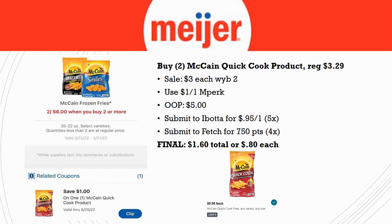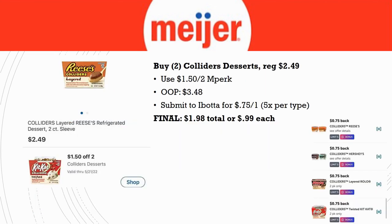Colliders Desserts are available again this week. Grab two, regularly priced $2.49. Use the $1.50 off two MPerks, pay $3.48 out of pocket. Submit to Ibotta for $0.75 back on one (limit five times per type). If you want to hit a bonus, grab two different kinds to hit two different rebates. Final cost: $1.98 total or $0.99 each.